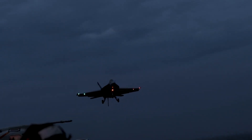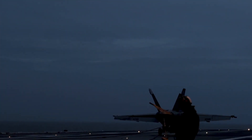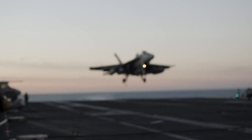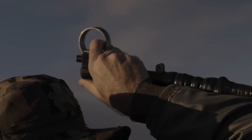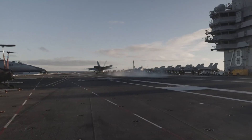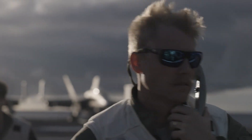Getting a fighter jet off the carrier is a science of brute force, but landing it on that same moving, pitching runway — that is an art. In those final terrifying seconds of approach, the pilot places their absolute trust in one person on the deck: the landing signal officer, or LSO. The LSO is always an experienced naval aviator who has been in that cockpit themselves hundreds of times. Standing on a small platform on the edge of the deck, they are the pilot's external eyes and ears, providing constant critical radio instructions — making split-second calls on speed, altitude, and angle of attack to guide the jet safely onto a wire.